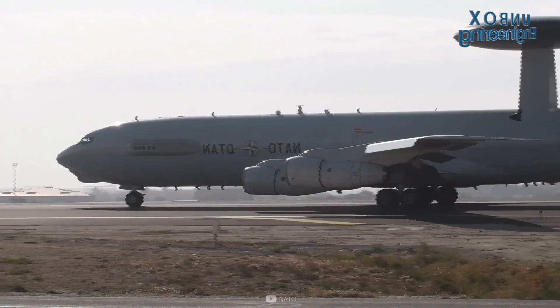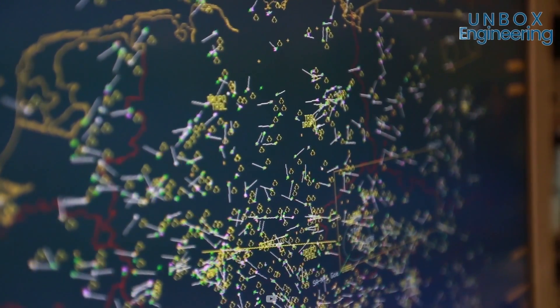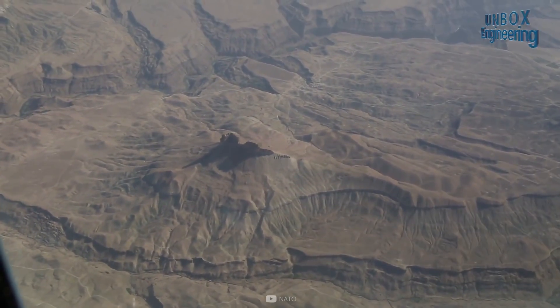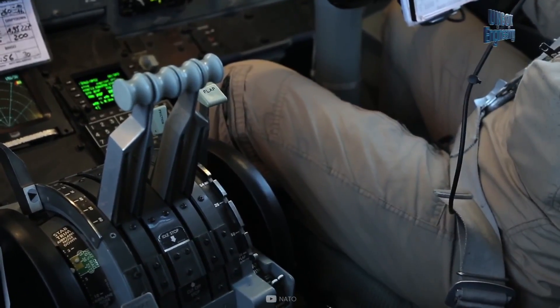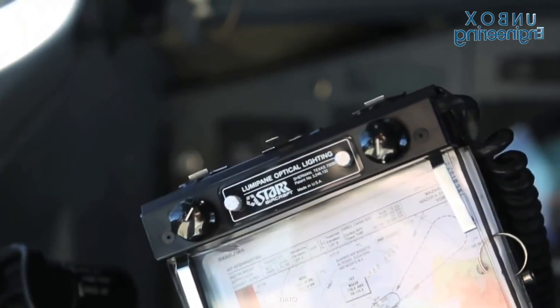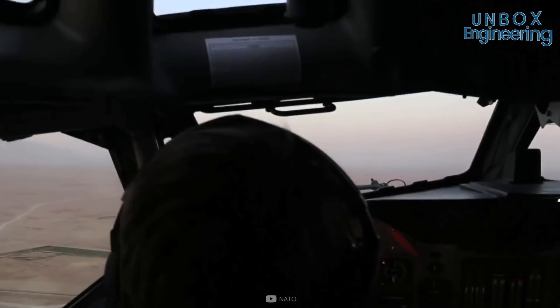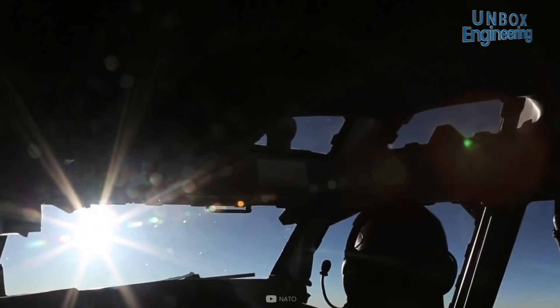AWACS units are used to carry out surveillance and command, control and communications functions for tactical and air defence forces. The main function of the E3 is to detect, identify, track and intercept airborne threats. The plane can detect and track hostile aircraft operating at low altitudes over any terrain, and can identify and control friendly aircraft in the same airspace.